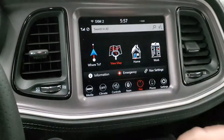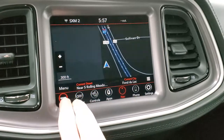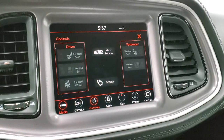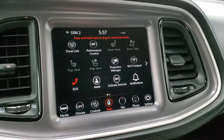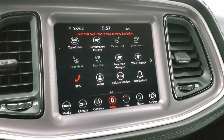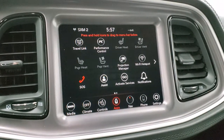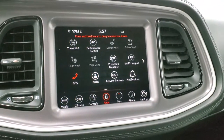This one has the Uconnect 8.4 4C radio, which gives you the factory navigation system with AM, FM, and SiriusXM radio capabilities. You have heated and cooled seat buttons, the heated steering wheel button, and all your different apps. The projection manager lets you project your cell phone to the screen via Android Auto or Apple CarPlay. We actually did a demo on an 8.4 4C — check that out in the upper right-hand part of the screen to see Android Auto in action.